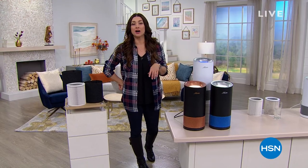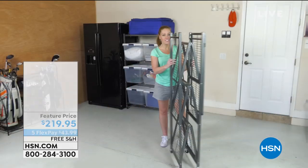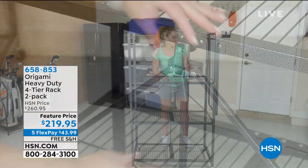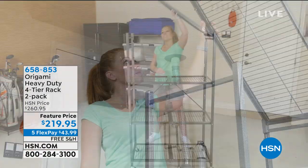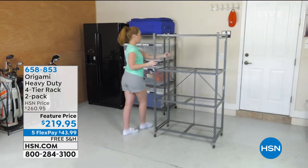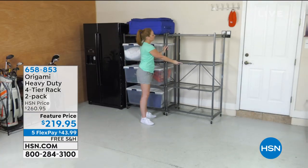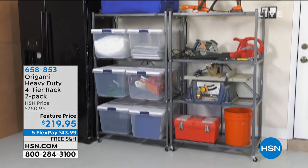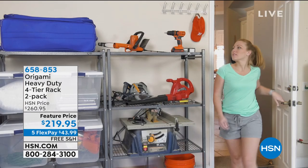We do have Origami coming up later in the show — this is an incredible value. These are the really huge Origami racks, the large ones. As you can see, they're assembled when they come to your door and ready to go. They pop up and you can just start organizing your life. You're getting two of them today — normally one sells for around $130, you can get them home for $43.99.